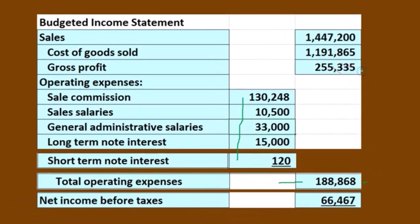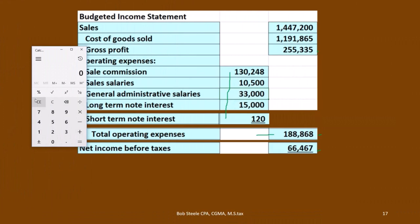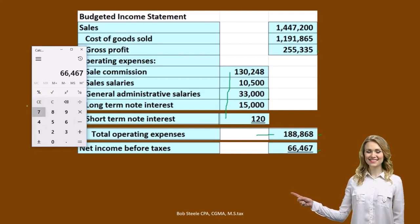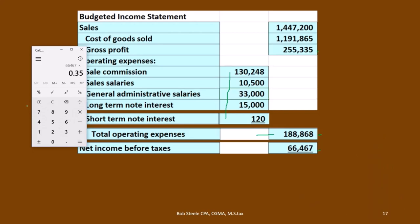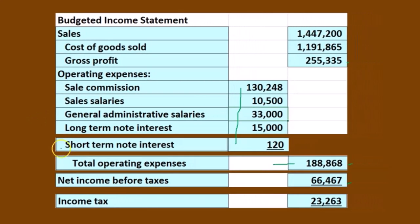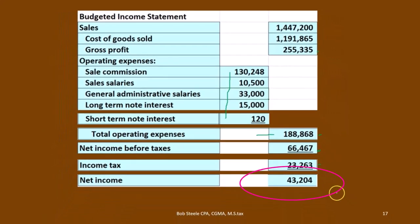We now subtract total operating expenses from gross profit: $255,335 minus $188,868 gives us income before taxes of $66,467. We assume a 35% tax rate. Taxes are broken out as a separate line item because they vary in relation to net income and can distort the picture. Multiplying $66,467 by 0.35 gives us tax expense of $23,263. Income before taxes minus taxes equals net income of $43,204.